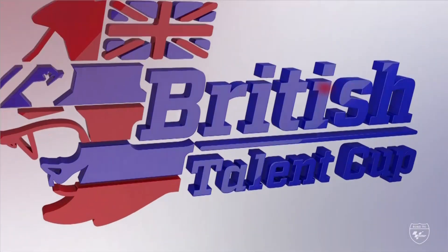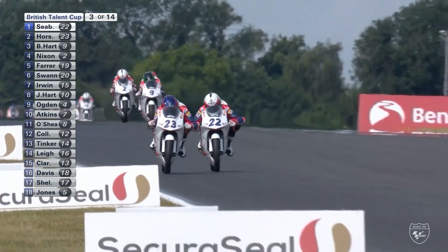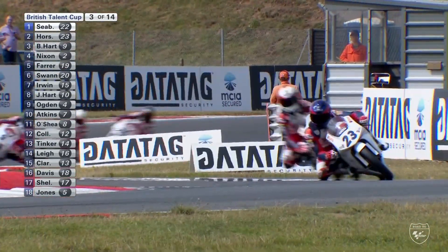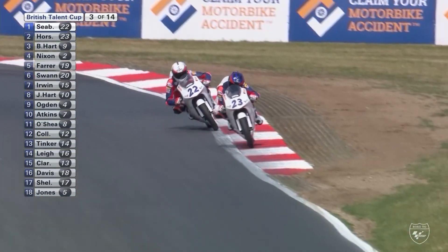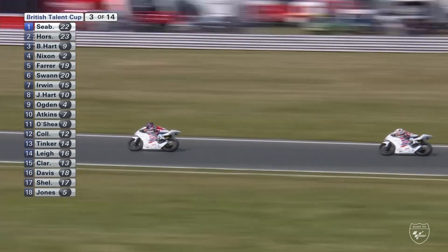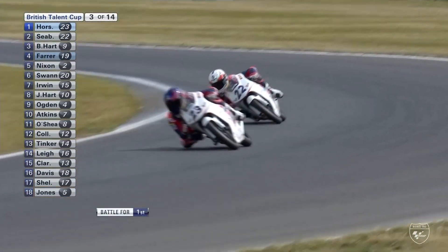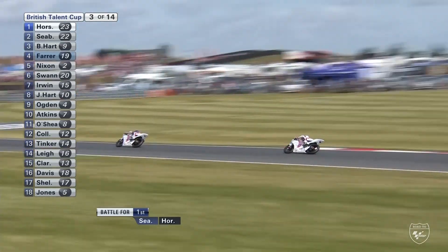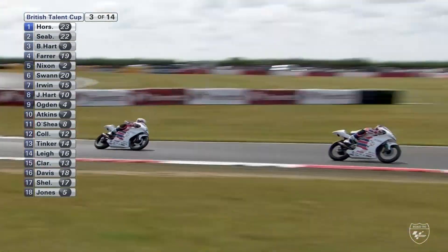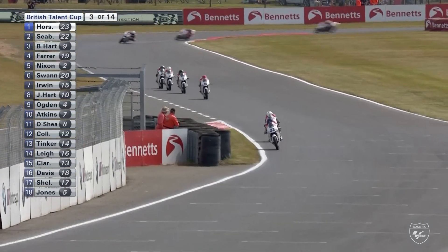There are a couple of riders down — number 21 Maguire has gone down, and it looks like number six Lines as well. Hopefully riders are okay. Looking at what happened, it's tight into Wilson Corner and three riders potentially involved. At the front of this race though, this is the battle for the lead — it's Fenton Seabright who was in front, but now Cameron Horseman leads for the first time this weekend.